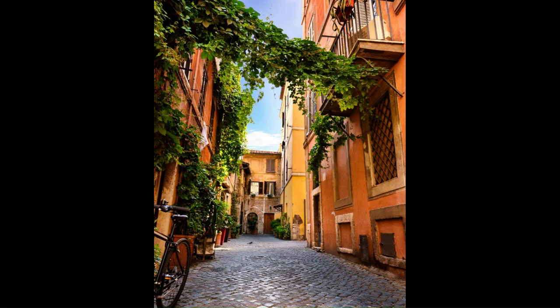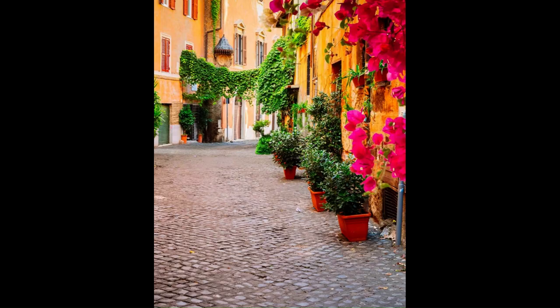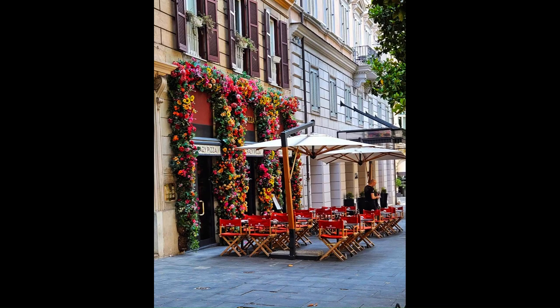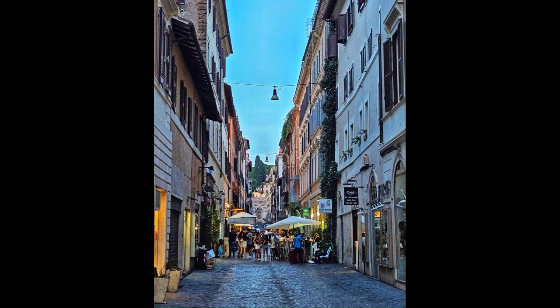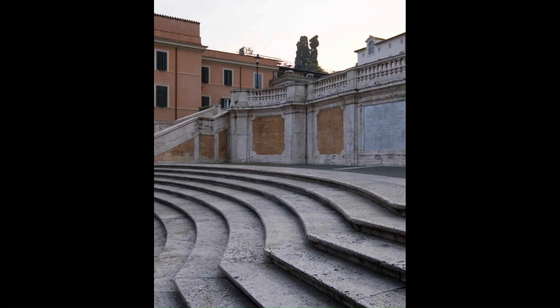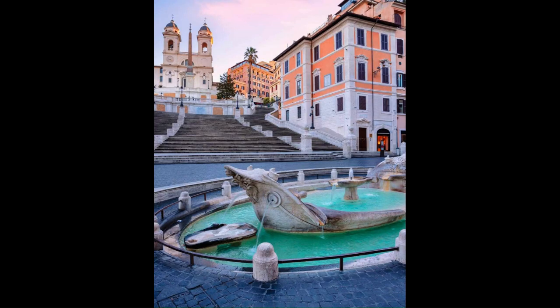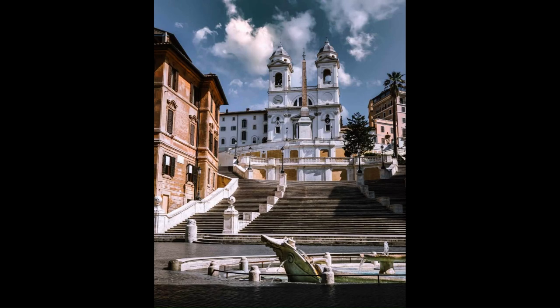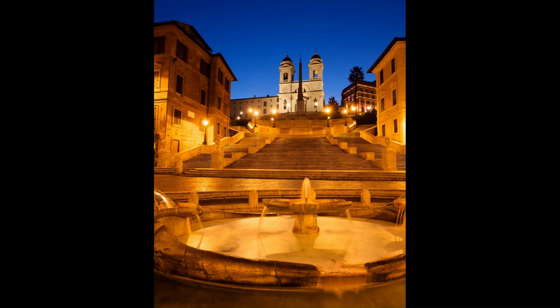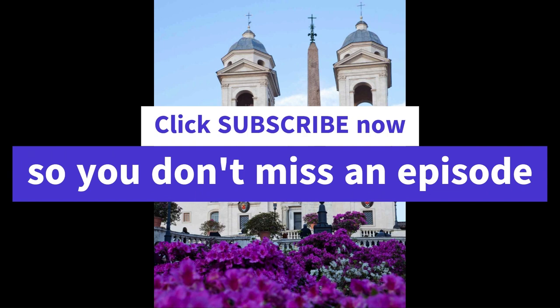Standing at the top of the steps is the 16th century Trinità dei Monti Church, built using French funds having been commissioned by King Louis XII, sitting right next to the Villa Medici with gardens continuous with the larger Borghese Gardens. A French diplomat commissioned the steps. It's called Piazza di Spagna because the Spanish consulate was at the bottom of the stairs — Spagna is Spain in Italian. It's not just one flight of stairs but three joined together, quite wide.